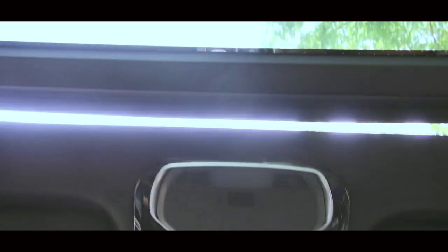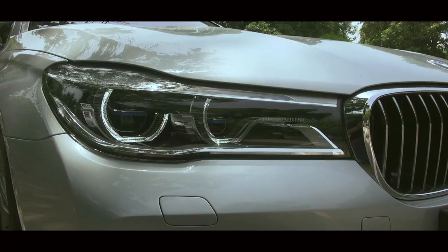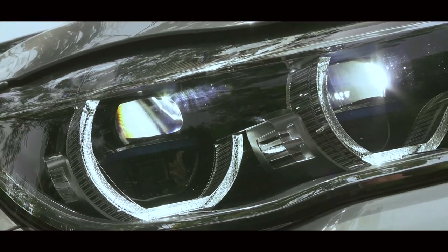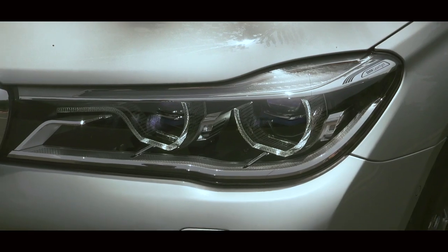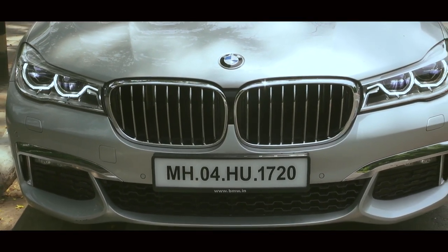Other fancy features aboard the 7 Series include a dual-panel sunroof which comes with something called the Sky Lounge. This is essentially more than 15,000 light patterns embedded in the glass in order to give the cabin lighting a more natural feel at night. Speaking about lighting, it also comes with something called Selective Beam, which ensures that bright lights do not dazzle oncoming traffic. The car also features a curved light system which illuminates the corners of a road around a bend ahead.